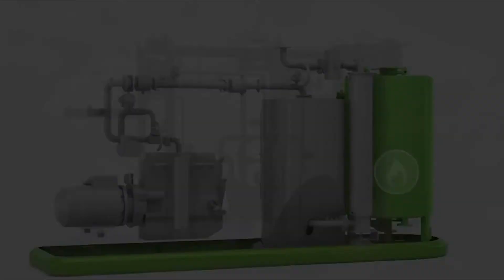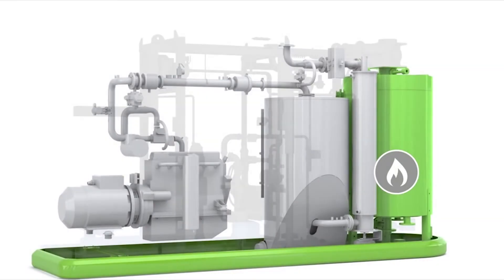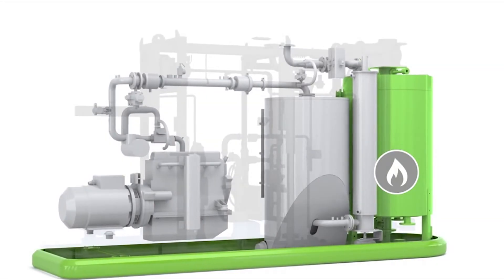Augers automatically feed wood chip from the fuel store into the gasifier. In the gasifier, the wood is heated with a low oxygen level to over 1100 degrees Celsius. At this temperature, the hydrocarbons in the wood fuel break down and release a combustible biogas.